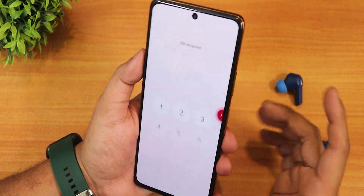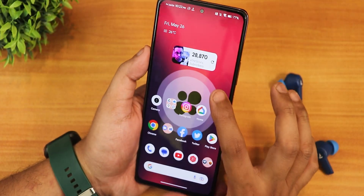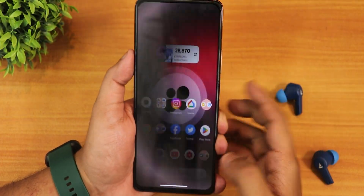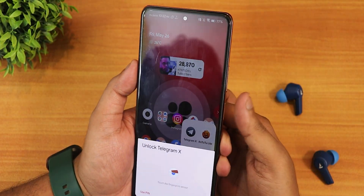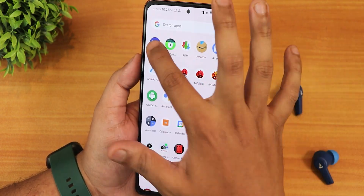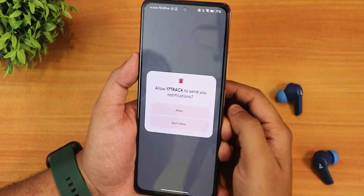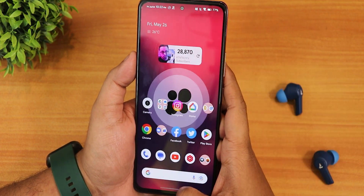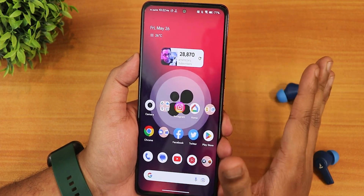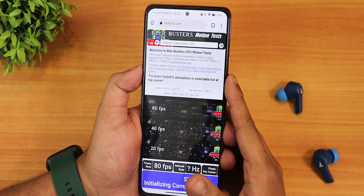Double tap to wake from the lock screen is working fine, and face unlock works fine after that. For app lock: opening the Telegram app — the fingerprint scanner works perfectly fine. Opening the 17Track app also works perfectly fine and opens the app. So locking and unlocking with app lock is working perfectly fine on this ROM.